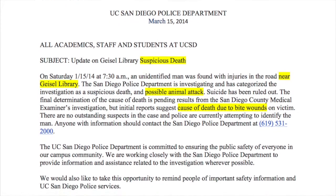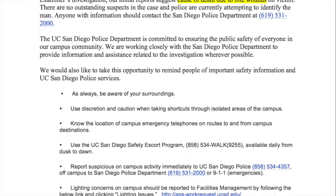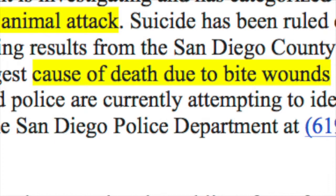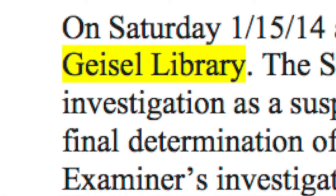Here is an example of a UCSD police report that could potentially be about zombies. Look for phrases such as suspicious death, possible animal attacks, and death or injuries resulting from bite wounds. Be especially alert if the report is nearby where you live, such as an attack being near Geisel library. Also be on the lookout for political announcements of cases of widespread rabies or sudden disappearances, as these may be signs of a zombie outbreak.